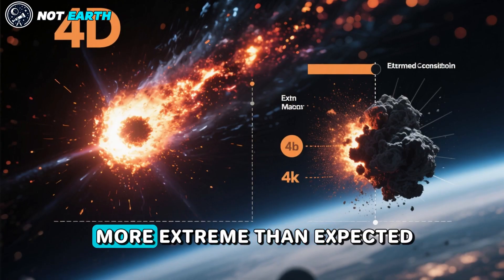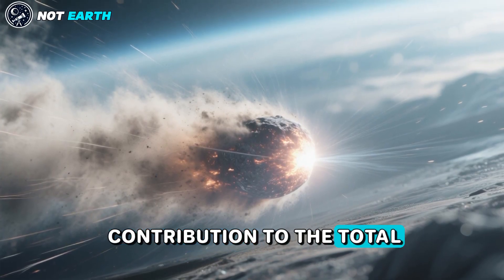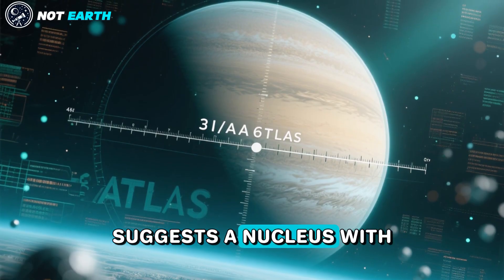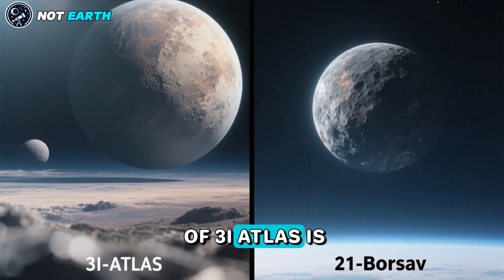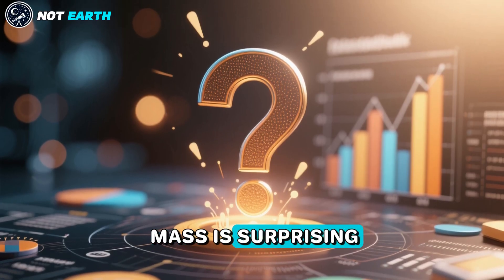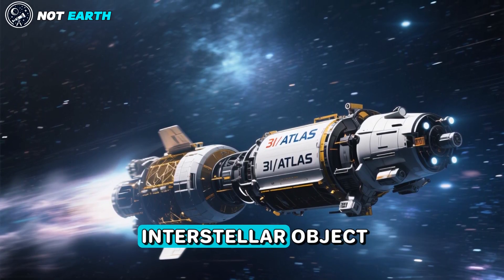The H2O mass loss rate is only 5% of the CO2 output. This is 16 times more extreme than expected for a typical comet at the same distance from the sun. The flux detected by SPHEREx at a wavelength of 1 micrometer from 3I Atlas suggests a nucleus with a diameter of 46 km. This implies that the mass of the nucleus of 3I Atlas is a million times larger than that of the previous interstellar comet 2I Borisov. This huge gap in mass is surprising, since we should have discovered numerous objects of the size of 2I Borisov before discovering a 46 km interstellar object.